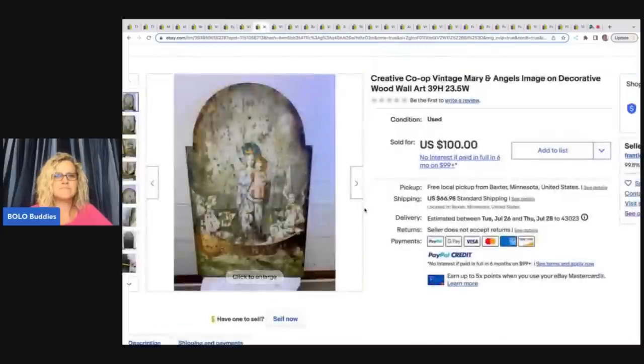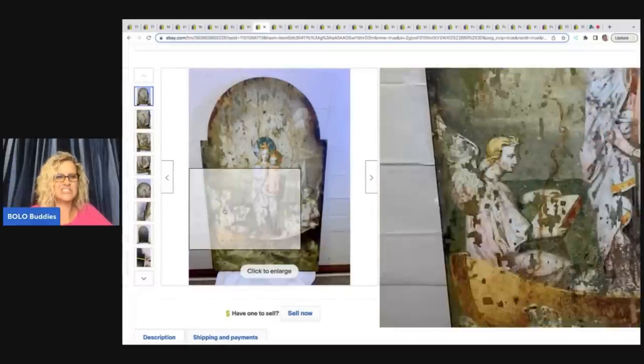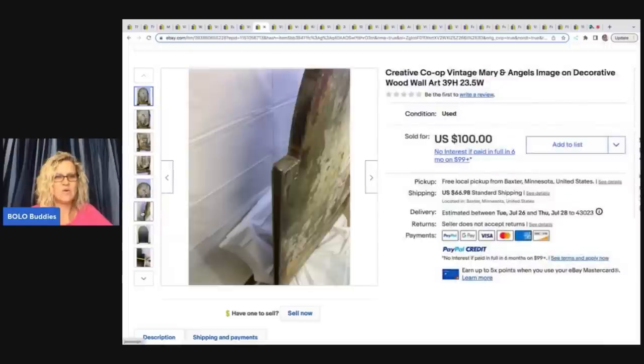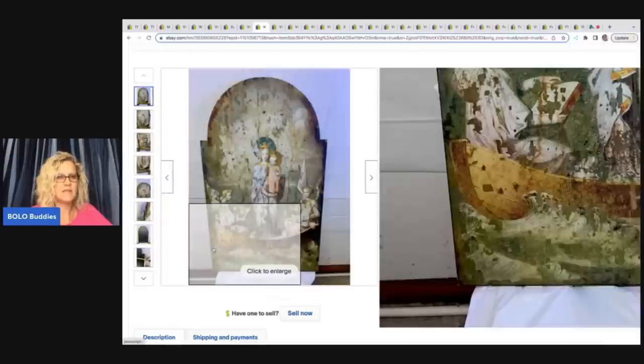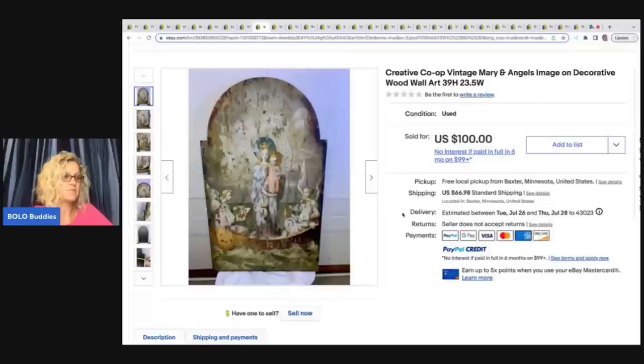This next item is a Creative Co-op vintage Marion angels image on decorative wood wall art. How amazing is that? She said it was a garage sale find. She paid $20 and hung it in her home for a year before she decided to list it. She said it took about five months to sell and the $100 was the best offer that she accepted. Shipping art with no glass is so much easier. She said buyers always pay for shipping on all of her items — she almost never does free shipping.